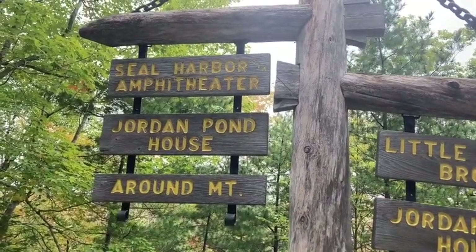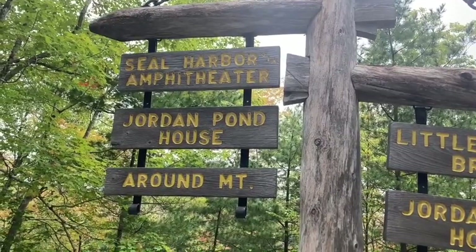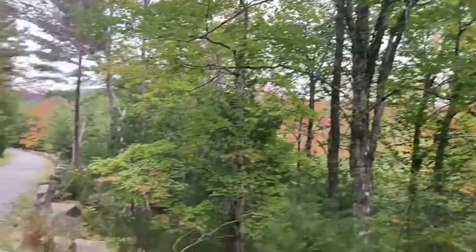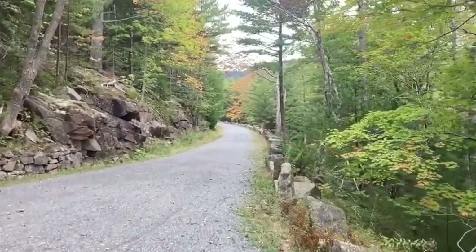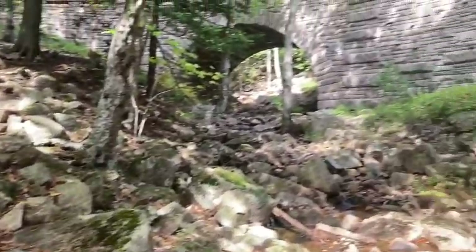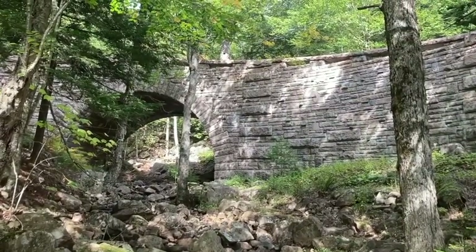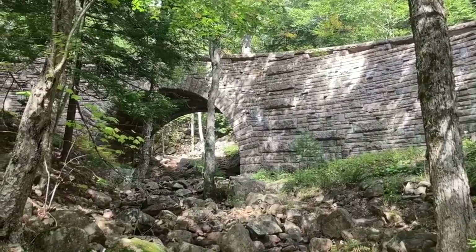From the Brown Mountain Gate, just follow signs that say amphitheater. Anything that says amphitheater, you just follow that direction. And that's going to take us to the bridge. From the Brown Mountain Gate, it is almost exactly 30 minutes to the amphitheater bridge. We're going to follow the amphitheater trail north — so we're going to go under the bridge.